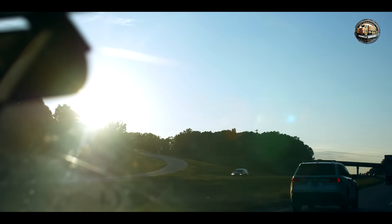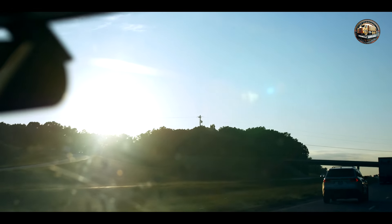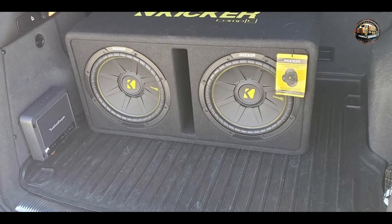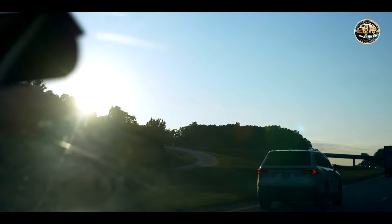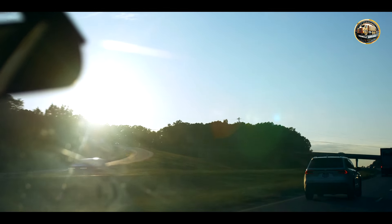The five subwoofers are: the Rockford Fosgate P3D4-12, Kicker 44CWCD122, Pioneer TS WX-1210A, Alpine SWR-12D4, and Infinity REF-1200S. Let's dive into these powerful products and help you find the perfect match for your vehicle.